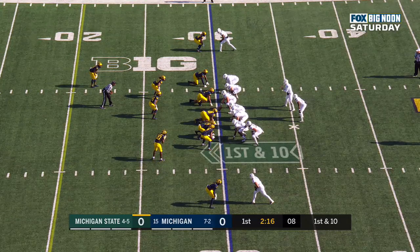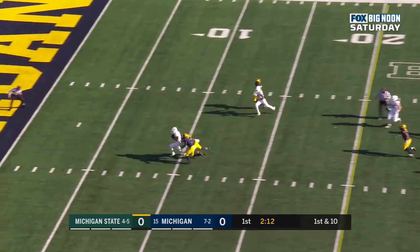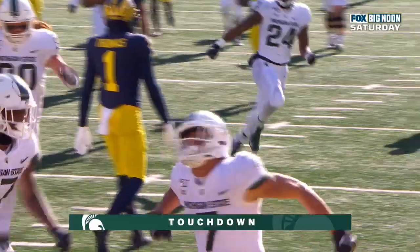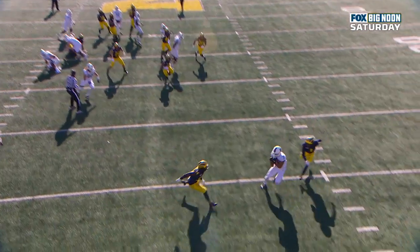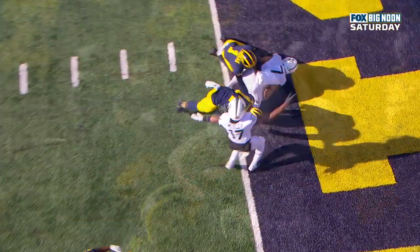First down at the Michigan 30 for Michigan State. Lewerke down the seam — caught, touchdown Spartans. He's the most dangerous player Michigan State has on the outside, and he does a marvelous job of getting into the seam, creating some space away from Ambry Thomas and then stretching for the end zone.